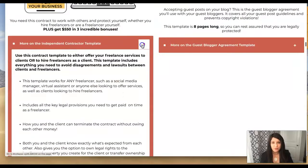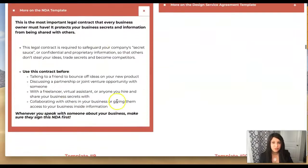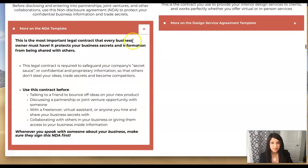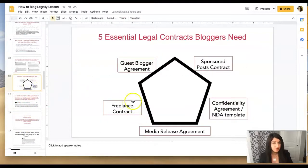The confidentiality agreement, also known as a non-disclosure agreement or NDA, is the third essential contract bloggers need. Before disclosing information or entering into any collaborations, partnerships, joint ventures, or when hiring, you want a solid NDA in place to protect your business information. This has happened with clients of mine where someone they hired stole their intellectual property and became a competitor — you want to avoid those ugly legal disputes.